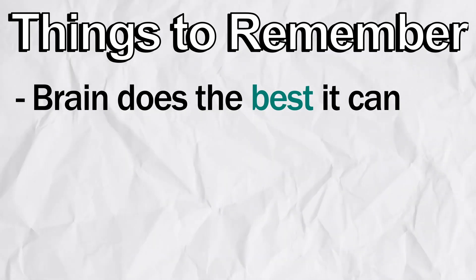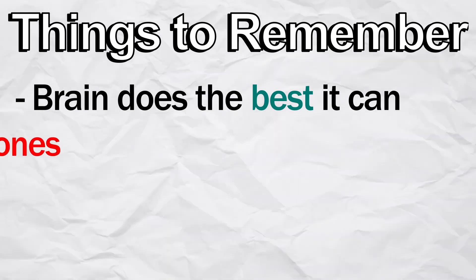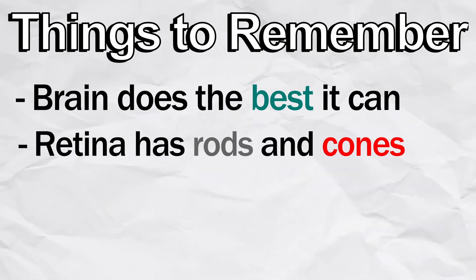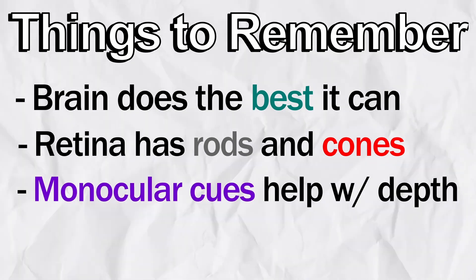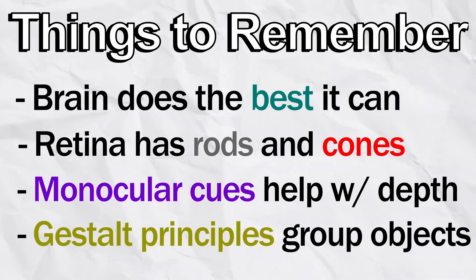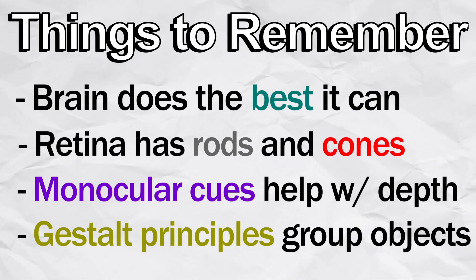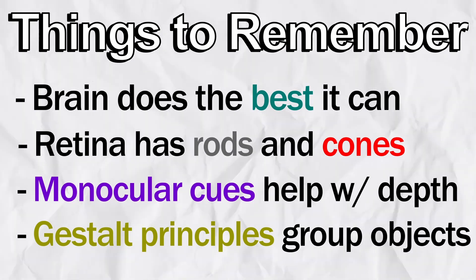If you're going to remember anything from this video, it should be that your brain tries its best to make sense of the world around you, especially with the amount of information it's receiving at all times. The retina contains rods and cones, each with their own jobs. Monocular cues allow us to perceive depth with only one eye, and Gestalt principles really force you to mentally group objects together whether you want to or not. If you learned anything today, you should subscribe and leave a comment to let me know what topic you want to see covered next.